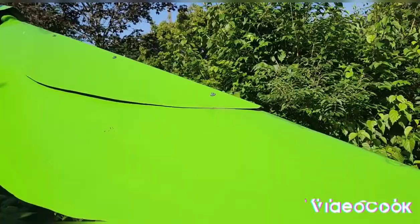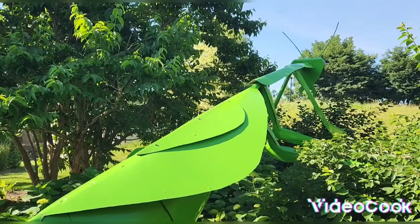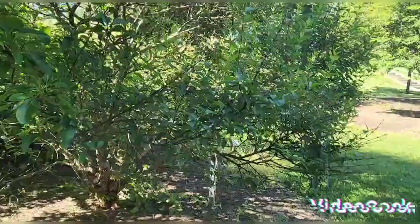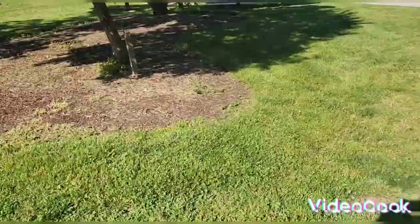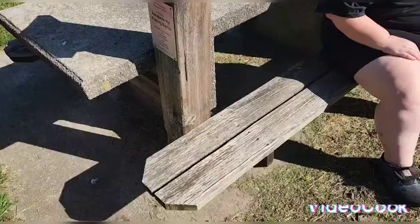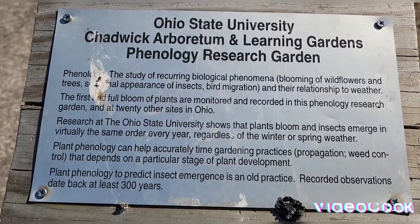So what do you guys think? Leave it in the comments. With this big prairie mantis. We got a plaque over here. So it's Ohio State Chadwick Arboretum Research Garden up here in Columbus, Ohio. And it's featuring Annabelle, the praying mantis.